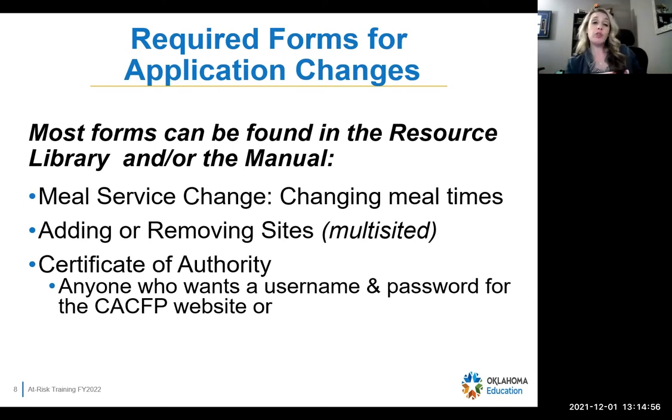We have some required forms for application changes — this is mostly after the renewal time. If you have to change anything with your meal services, like your times or how many kids, you do have to submit a meal service change form. If you are multi-sided and want to add or remove a site, we have to have a form for that. And the certificate of authority is required if you want anybody to have a username and password for CACFP. That is found in the resource library.